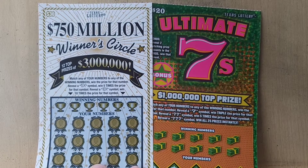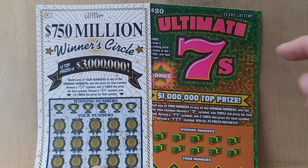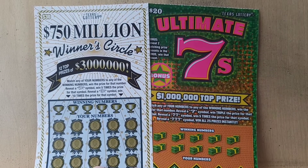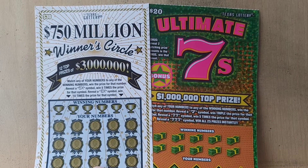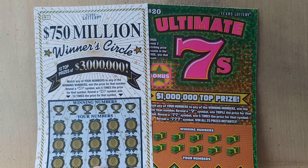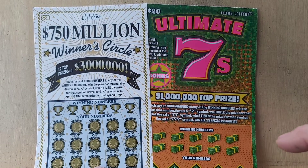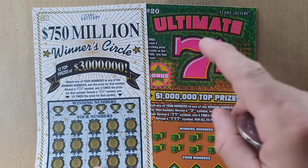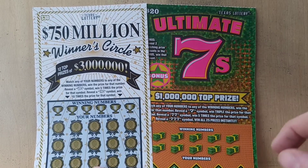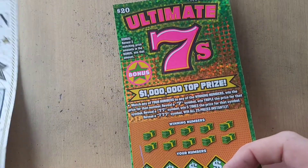Welcome back everybody, I am the Raging Scratcher. We are back in Texas for another round of lottery ticket scratching. I am going to do a $30 $750 Million Winner's Circle — I have ticket number 21 for that one — and I have the new Ultimate 7s, a $20 ticket. So we are doing a $50 session today.